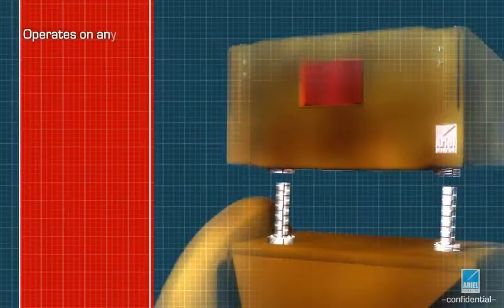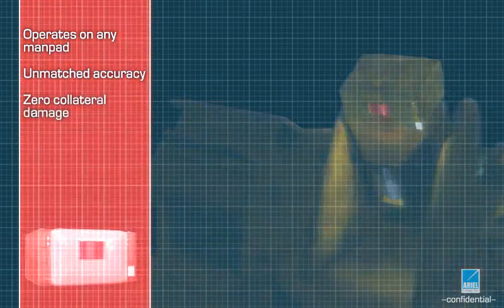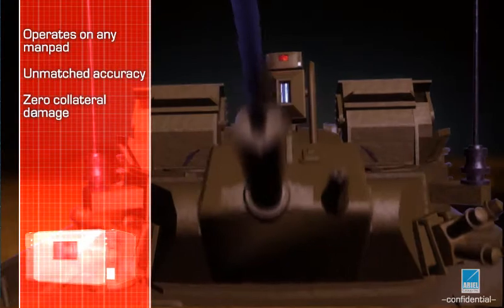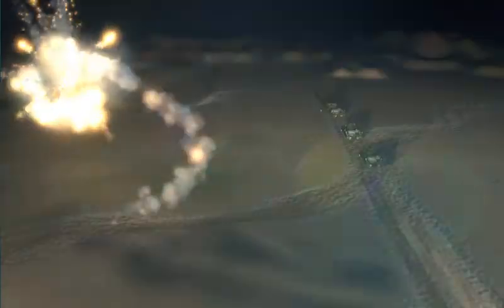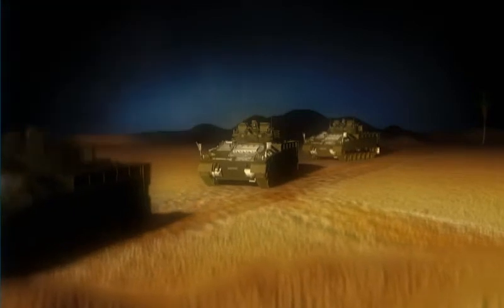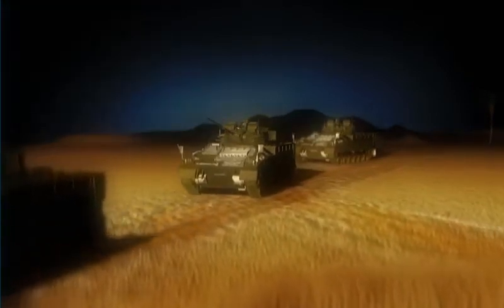The lightweight, compact CLOUD is easily mounted on any payload whose tracking unit CPU directs CLOUD to the threat. CLOUD is triggered automatically or by a human operator. The module radiates an intense light beam to deflect the threat with unmatched accuracy and zero collateral damage.